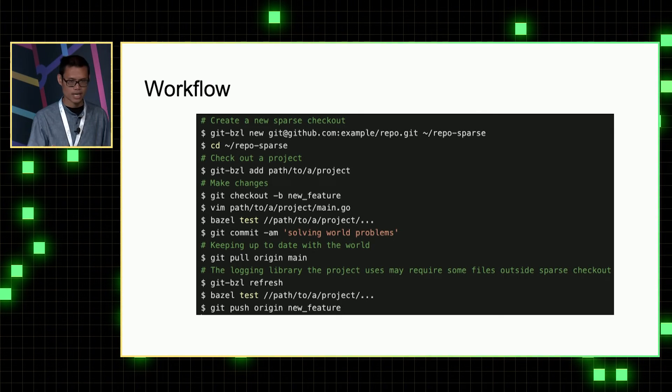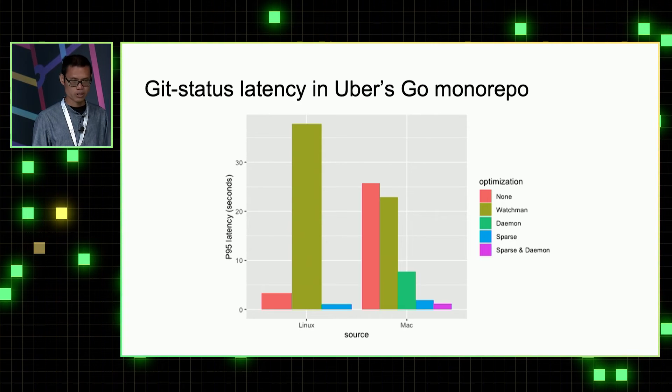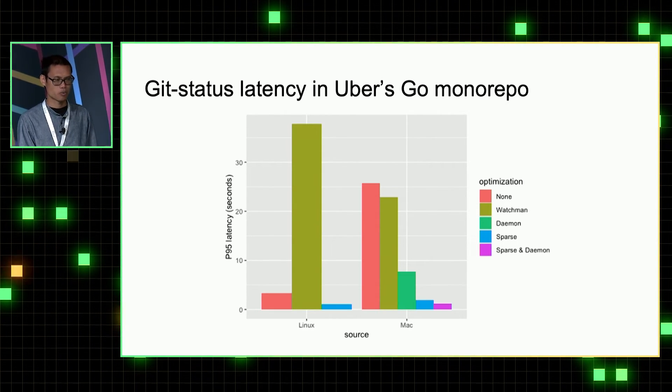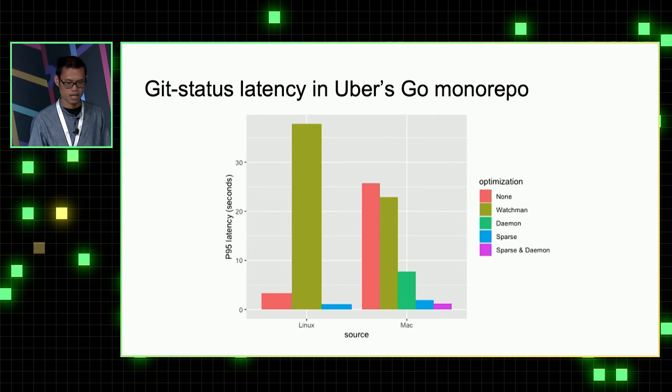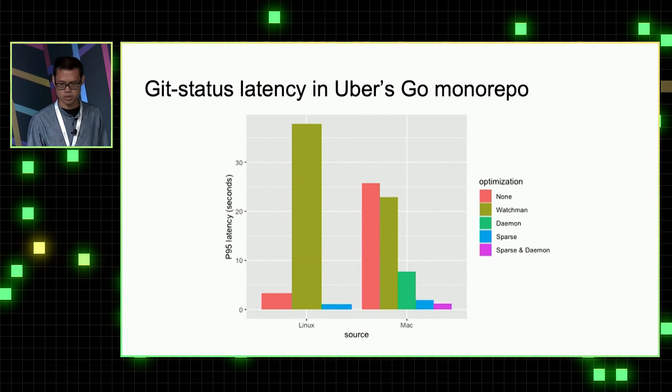They can then run tests again and possibly create a pull request. After deploying sparse checkout, we can see that it greatly improved git status performance on both Linux and Mac. The P95 on both systems is close to one second, or sometimes even less. This also summarizes all the optimizations we have done on Uber's Go monorepo.